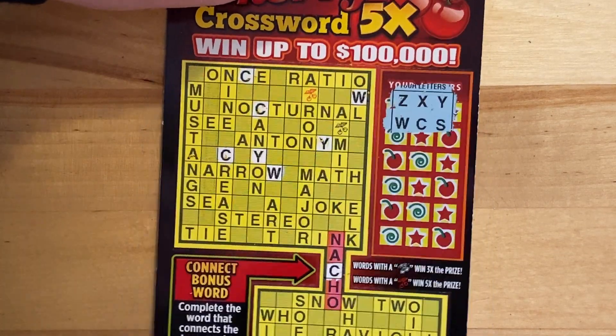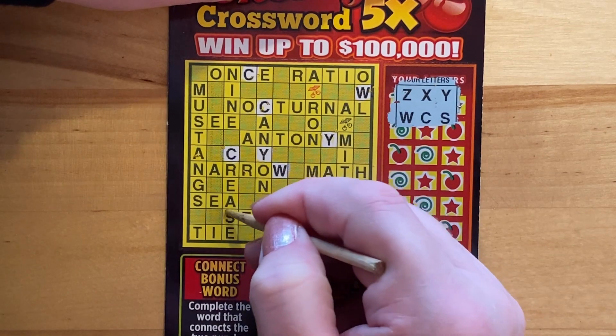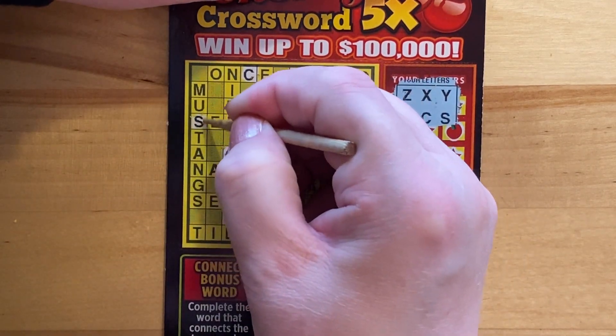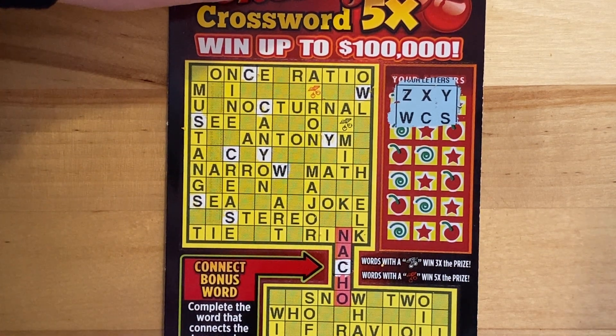Moving on to S. There should be a couple of S's, right? We have one here in Increase, beginning of Stereo, Mustangs — Mustangs, plural. And S in C and C. That's crazy. S is kind of a big one, but I don't see any more. Let's scratch the next letters.